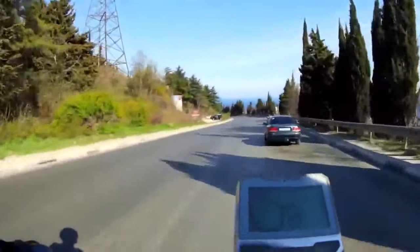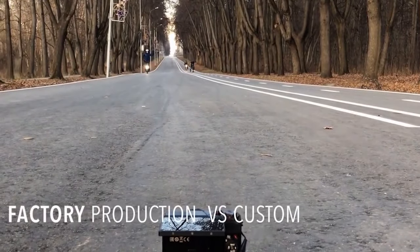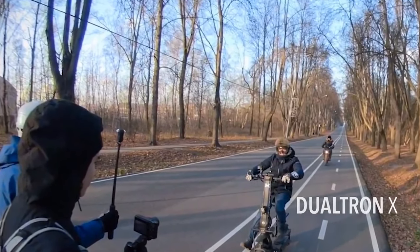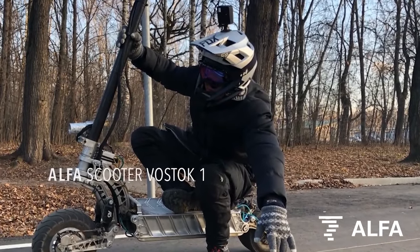I came across this footage and I believe this is one of his friends or maybe his own channel — I'm not sure. Here he's testing against the Dualtron, the fastest and strongest model, and you can see performance-wise what this scooter can achieve.